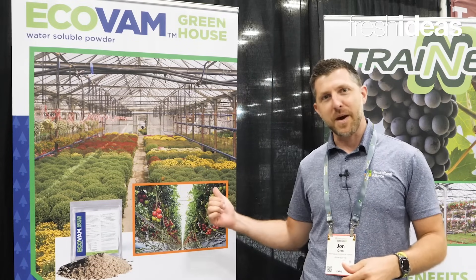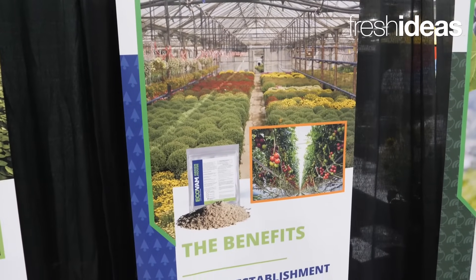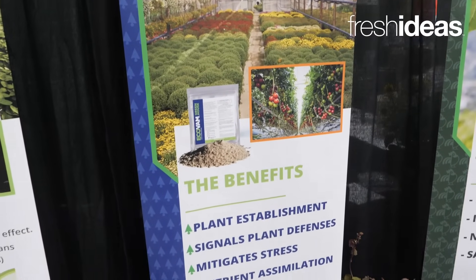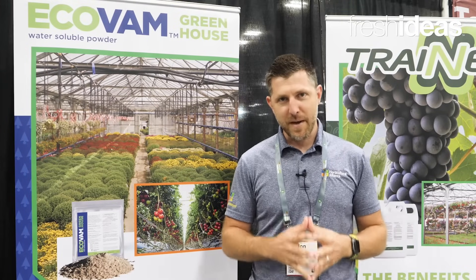EcoVam Greenhouse is here behind me. It contains four key ingredients: endomycorrhizae, trichoderma, highly selected strains of bacteria, and our own proprietary plant stimulating peptides.